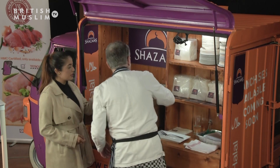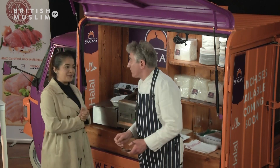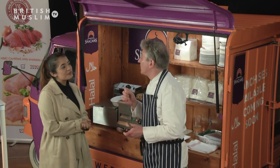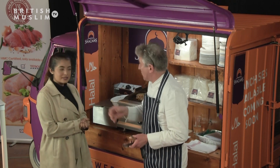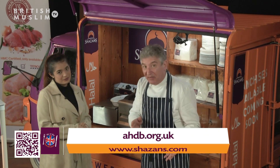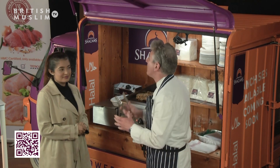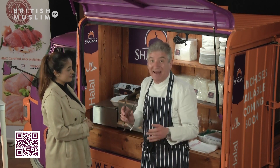Talk us through the rice — what did you put in to make it spicy? So we've got some garlic and some chilli in there first. And remember, these recipes are on the Shazan's website and on BMTV, so please have a look if you can't remember what we've said — just go on the website and have a look at what we've done.